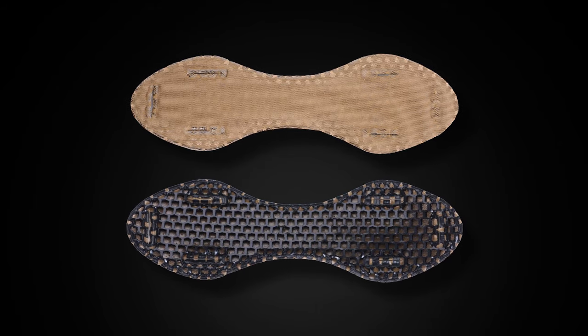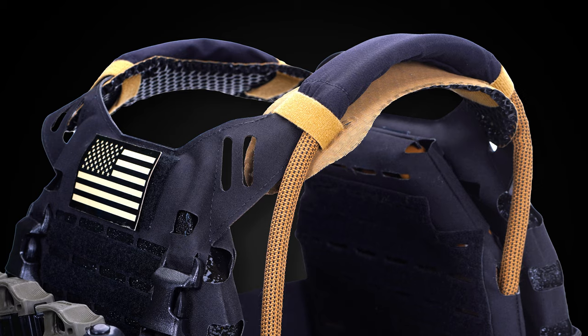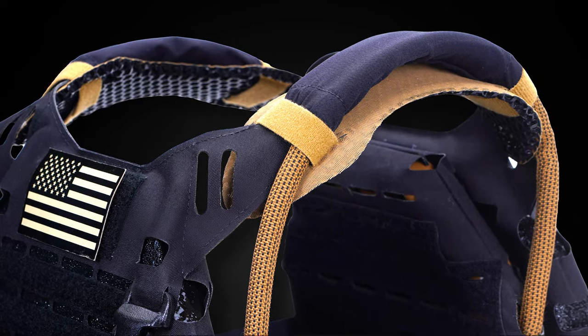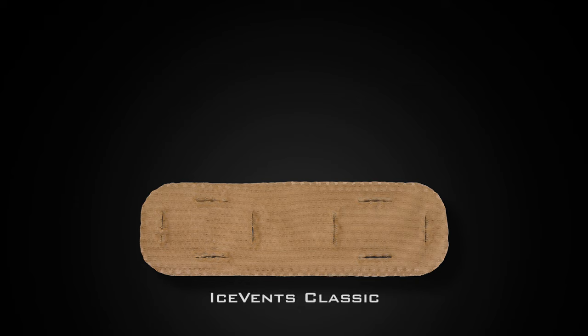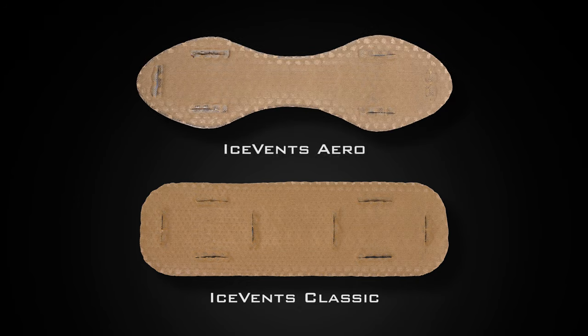Every gram of excess material is removed from Ice Vents Aero. Ice Vents Aero are the next level of performance overmatch. Classics will always be with us. Performance will always be pursued.